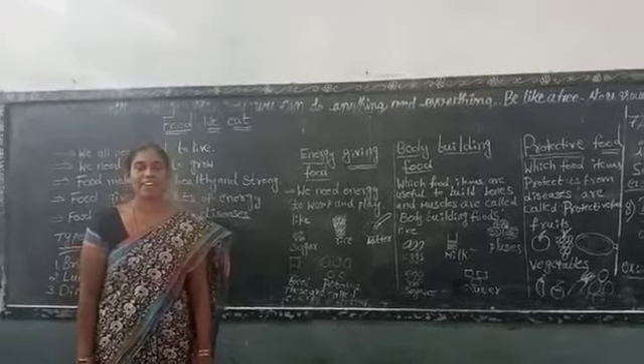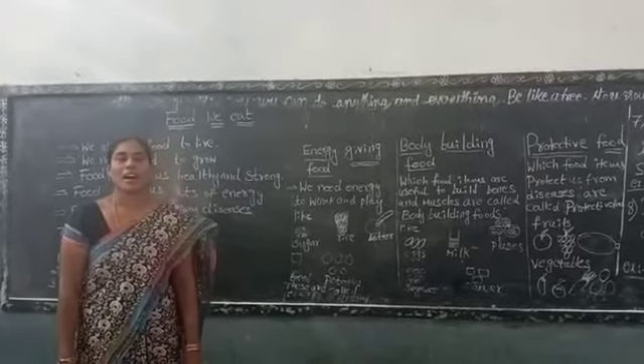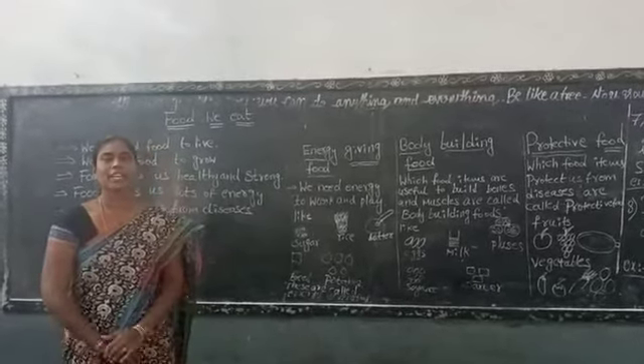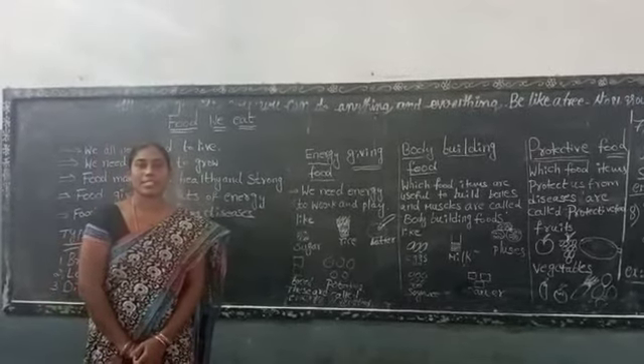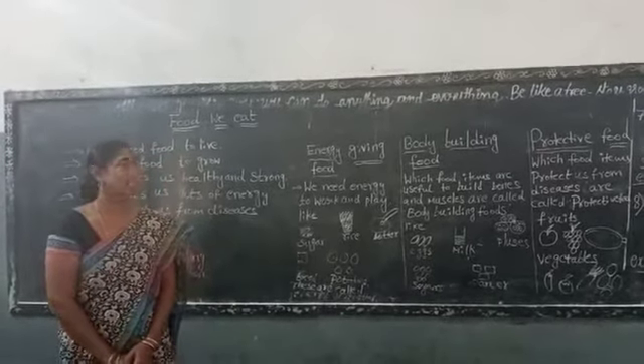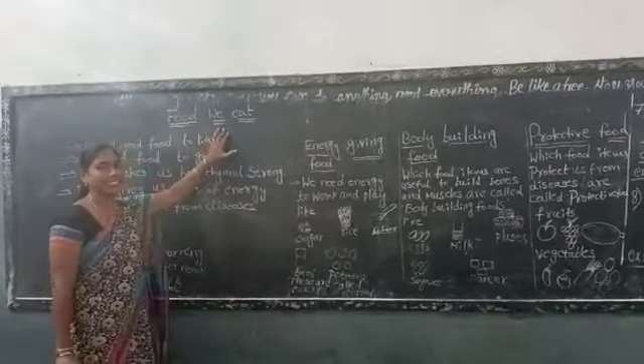Good morning students. How are you all? I hope you are fine with good health at home. Today we will learn about the lesson of EDS, second class, second lesson — food we eat.